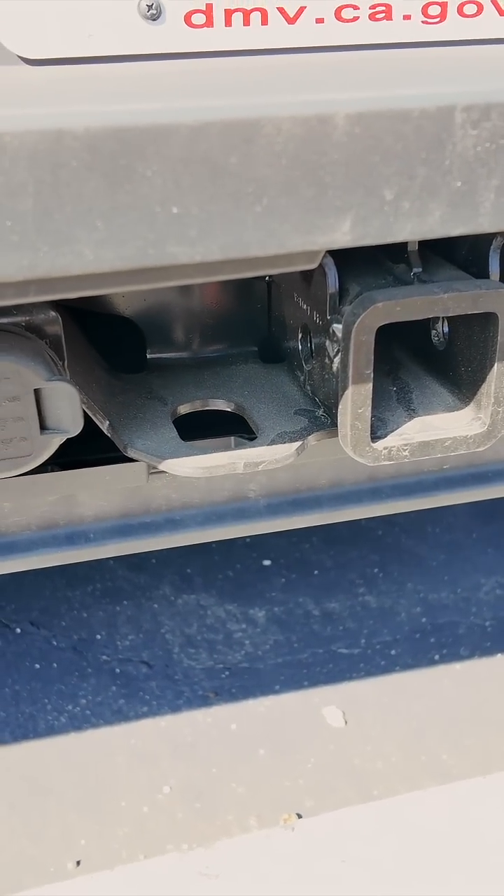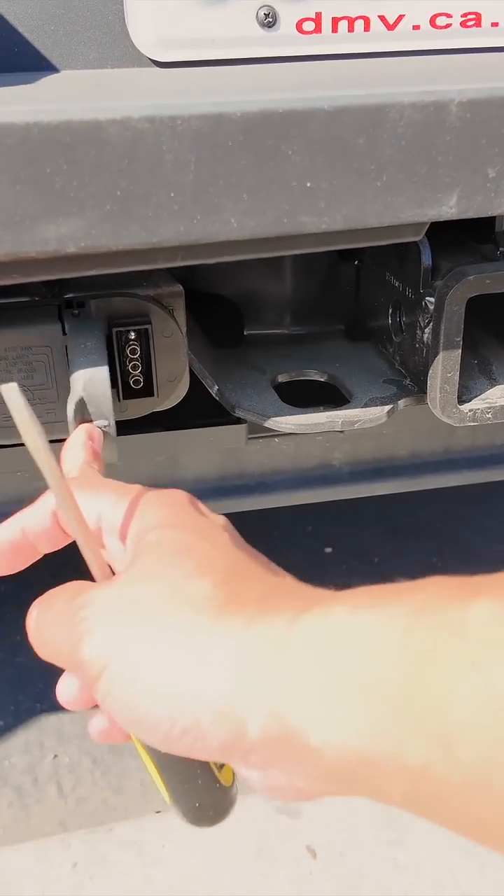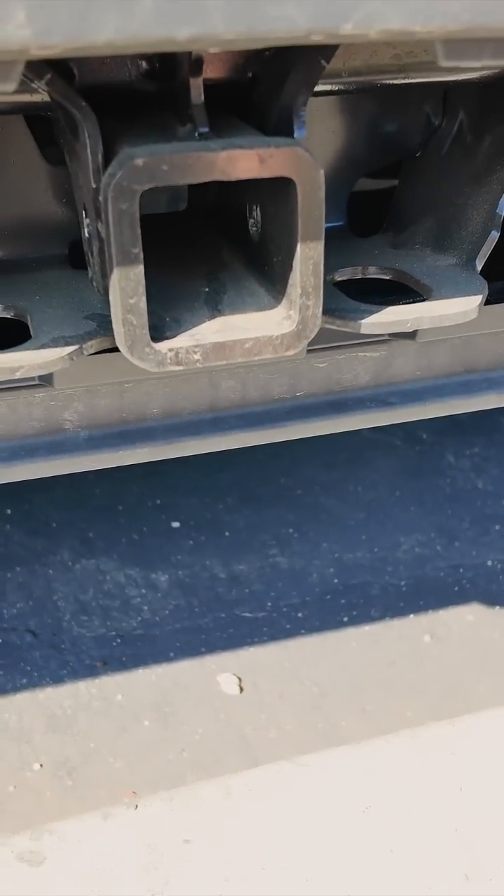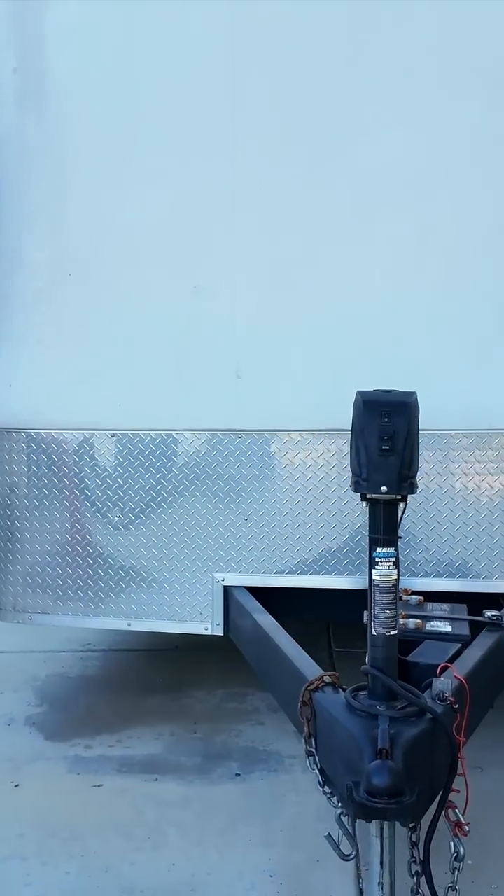Here you have a seven-pin and five-pin connector, and it's a two-inch receiver. This is the trailer we're going to be towing.